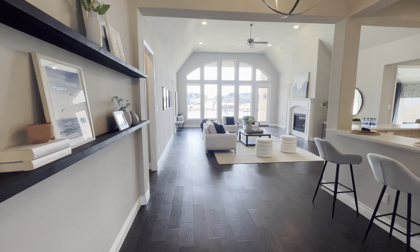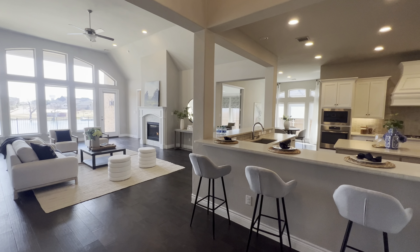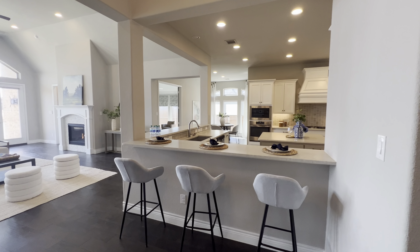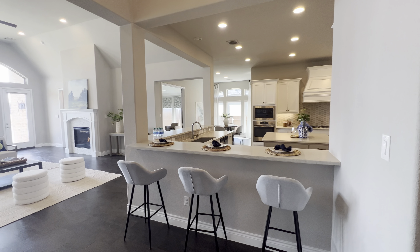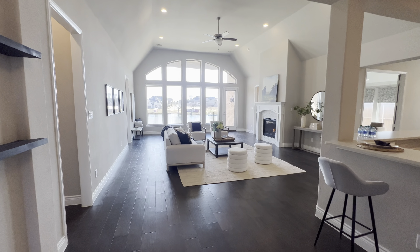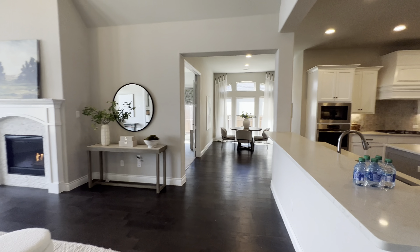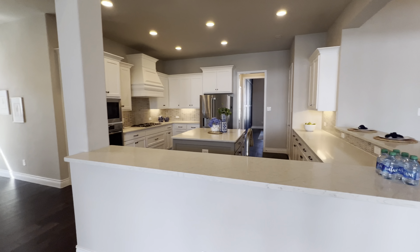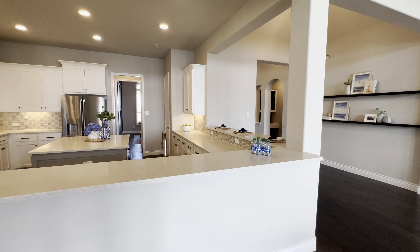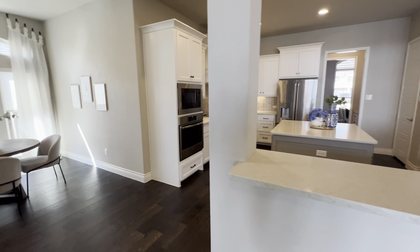Huge open living room and kitchen area here. We'll keep moving to this side of the house to take a look at the kitchen — bar seating area, huge kitchen. I love this house because it's just all one big open floor plan.